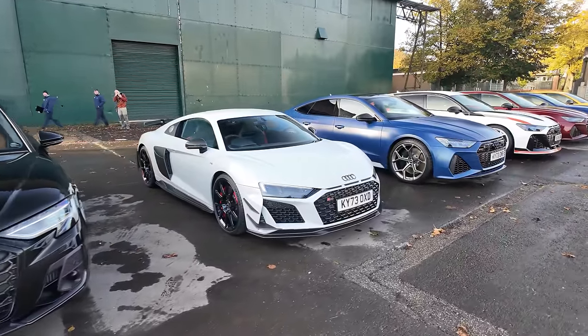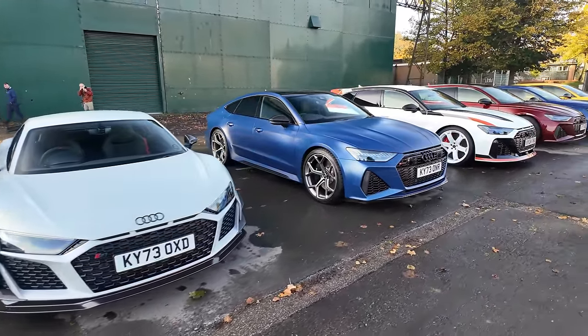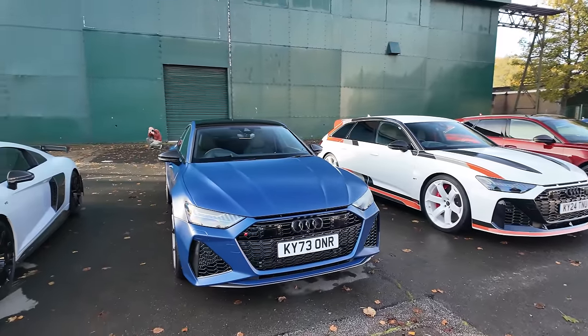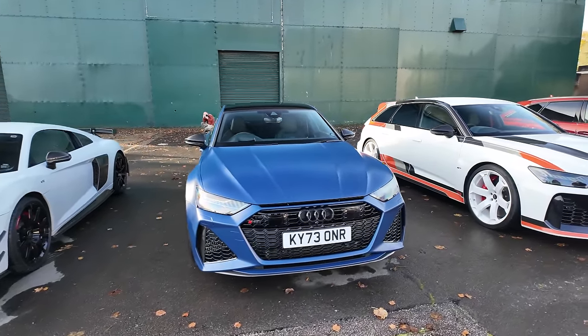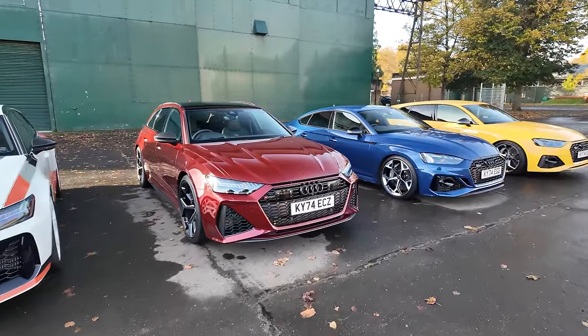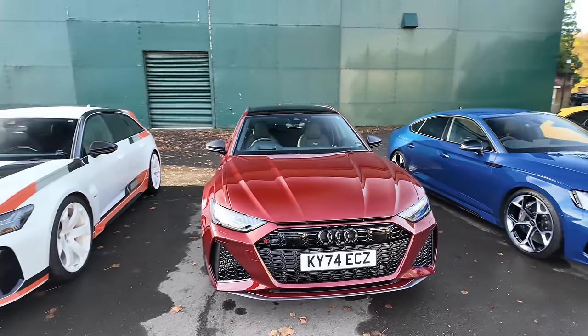We have a 1-of-15 in the UK R8 GT. We have this RS7 — I really like the RS7 as well, I used to. I have no knowledge on the newest one, so it's going to be interesting to take it for a ride. RS6 GT — I think one of 30 in the UK. And then a regular RS6 here, so you can slightly see the difference.